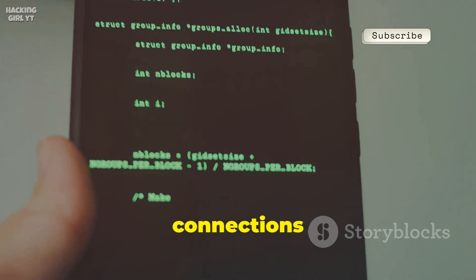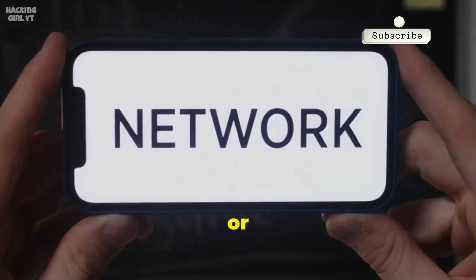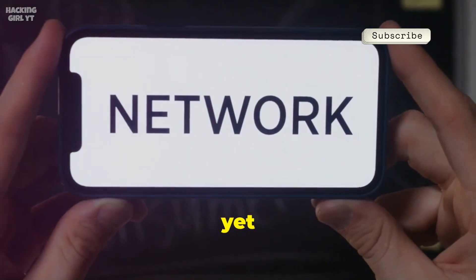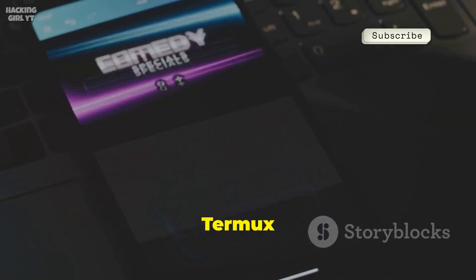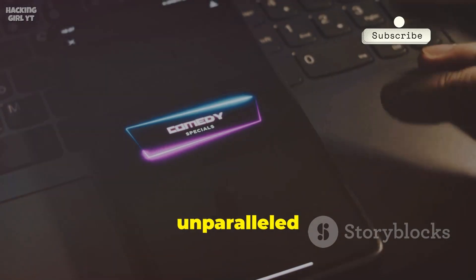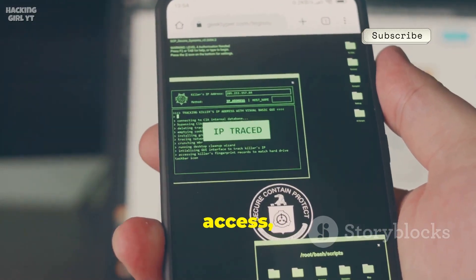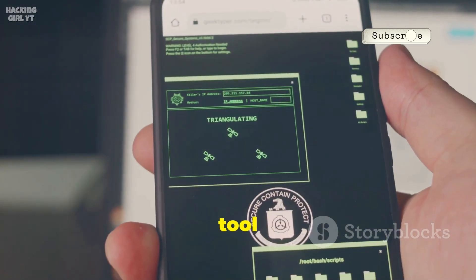Manage files with ease, connect to remote servers via SSH, and maintain secure connections wherever you are. Run network diagnostics such as ping or traceroute, all from this simple yet powerful interface. Termux is truly the Swiss army knife of mobile security labs, offering unparalleled versatility. It's free, open source, and doesn't require root access, making it an indispensable tool.